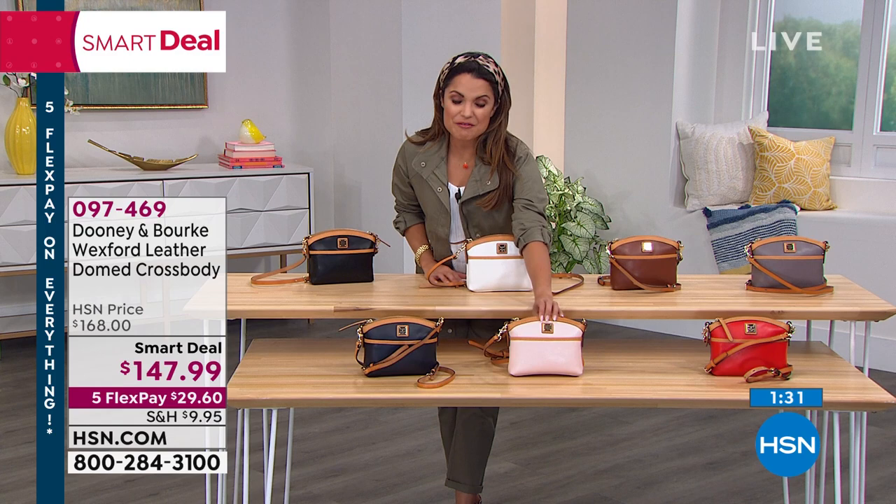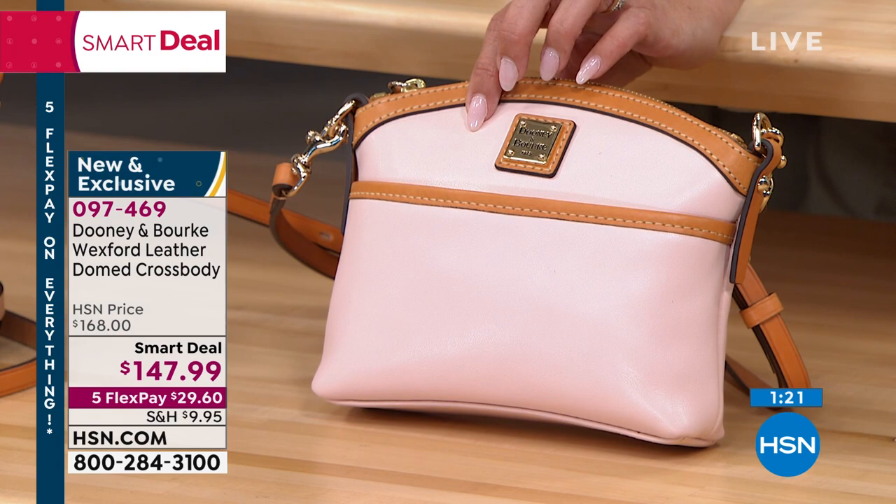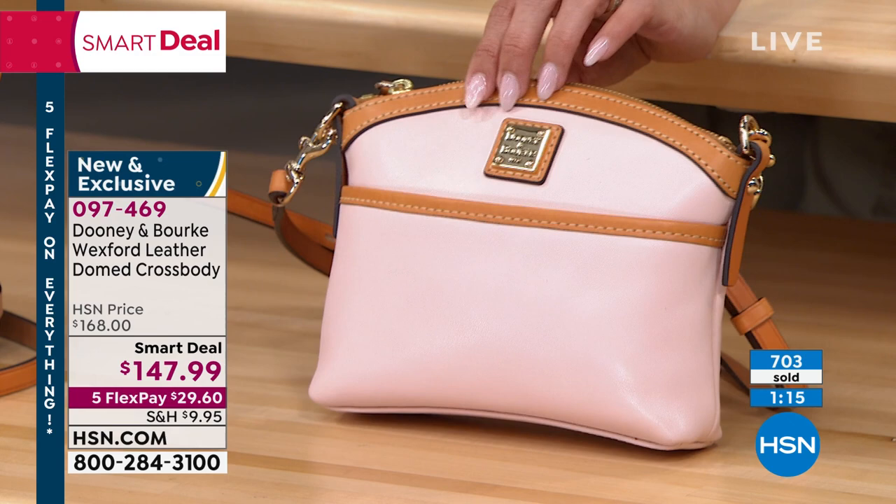We've got about 20 left in the blush. So this is definitely going to be the last opportunity to pick it up in this beautiful blush. It is unique, it's feminine, it would be a great Mother's Day gift. Honestly, I love this color — it's not a type of pink that you can only wear with certain outfits. It's a sophisticated blush pink. Last opportunity to get that.